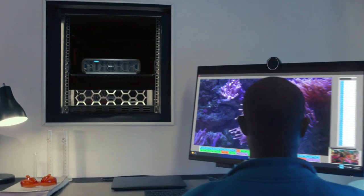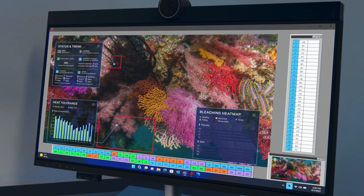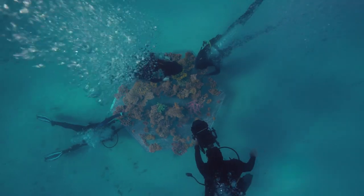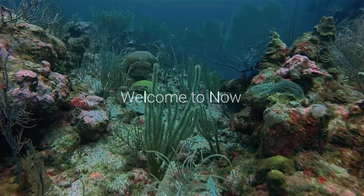So thousands of tourist photos can be securely uploaded, stored and analyzed, empowering scientists with valuable data insights to help conserve coral reefs for years to come.